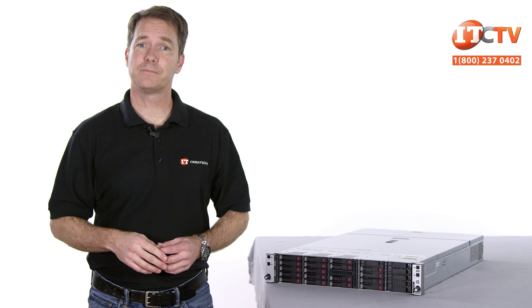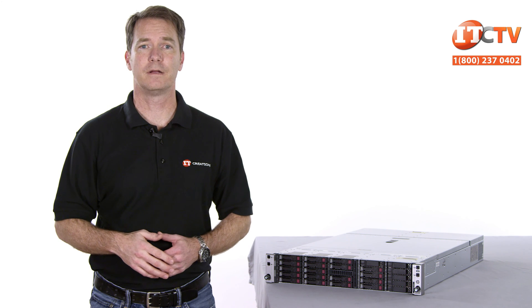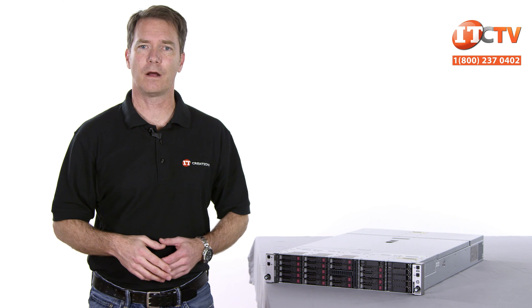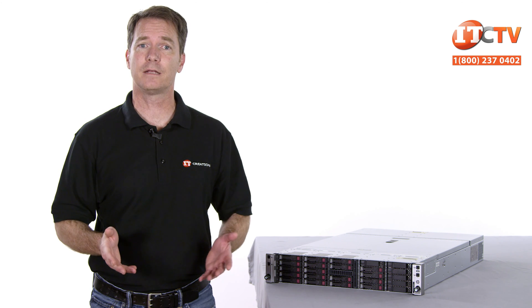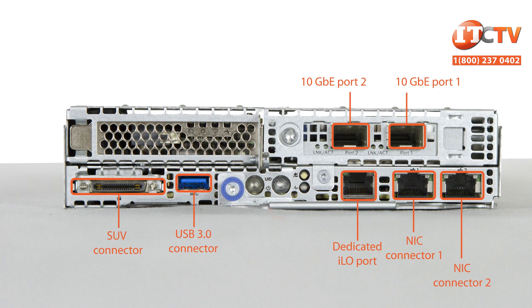The XL190R blade offers many of the same features as the XL170R, but in a 2U half-width form factor. With the additional height of the XL190R, it can support an NVIDIA Tesla or Intel Xeon Phi coprocessor, again using a specific PCIe riser.